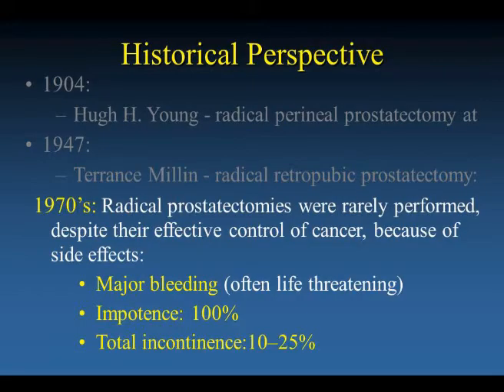But by 1970, radical prostatectomies were rarely performed despite their effective control of cancer because of major side effects. There was major bleeding, often life-threatening. 100% of men were impotent, and 10% to 25% were totally incontinent. Patients and their physicians thought that the treatment was worse than the disease.